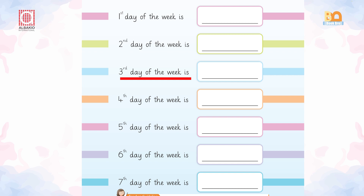What about the third day of the week? It's Wednesday. What about the fourth day of the week? It's Thursday. Can you name the fifth day of the week? It's Friday. What about the sixth day of the week? It's Saturday. And what about the seventh day of the week? It's Sunday. Very good.